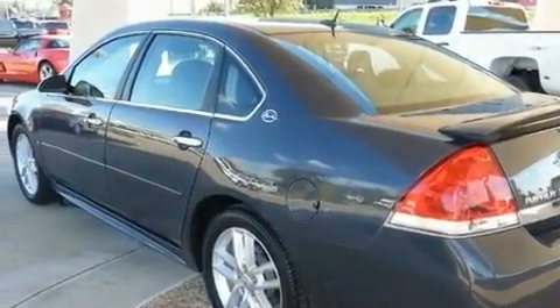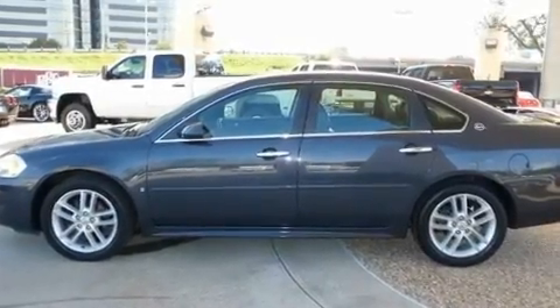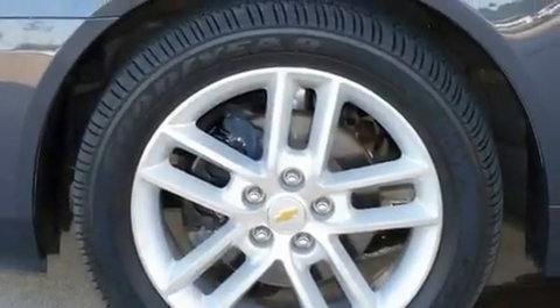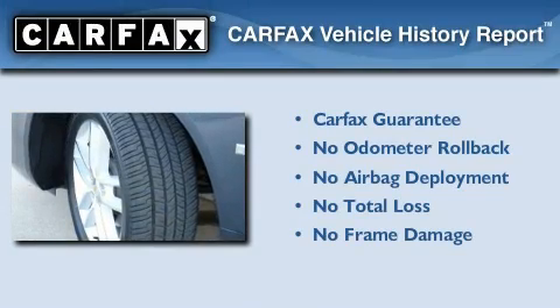With an EPA estimated rating of 28 miles per gallon on the highway, this vehicle does not compromise its fuel efficiency for size, comfort, or fun. Not to mention that this Chevrolet qualifies for the Carfax Buyback Guarantee.